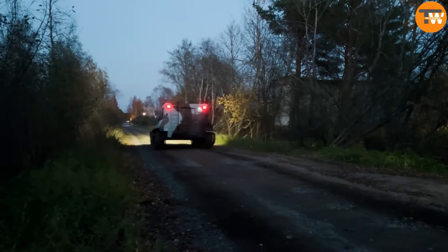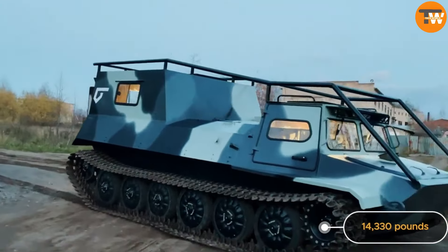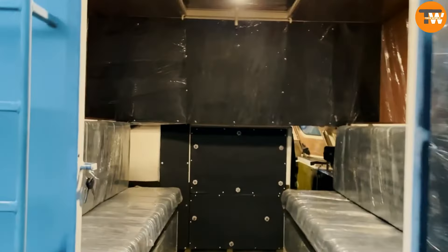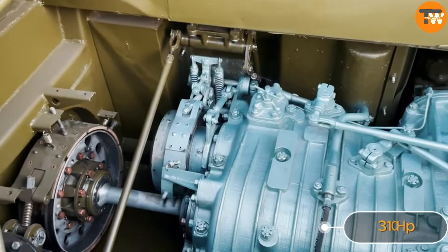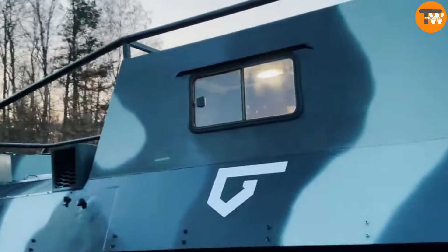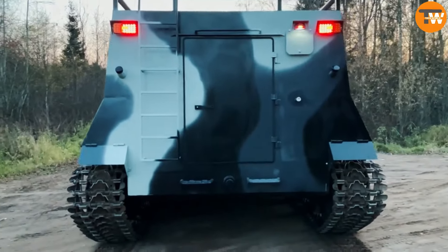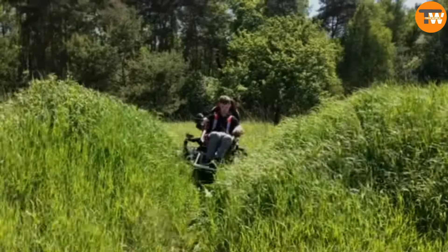With a hefty payload capacity of 9,921 pounds and the ability to tow a trailer weighing up to 14,330 pounds, it's a powerhouse of utility. Inside there are eight seats in the cockpit and 12 in the cabin. Under the hood lies a robust 310-horsepower ЯМАЗ-238 engine. Prices start at $75,450, available in multiple versions including newly assembled or upgraded ones tailored to customer specifications.